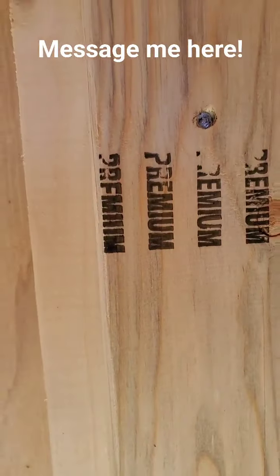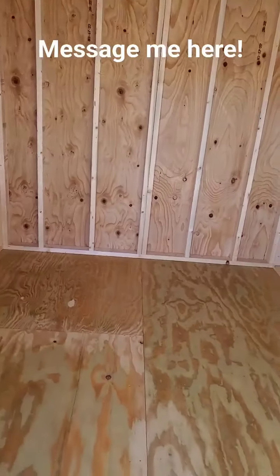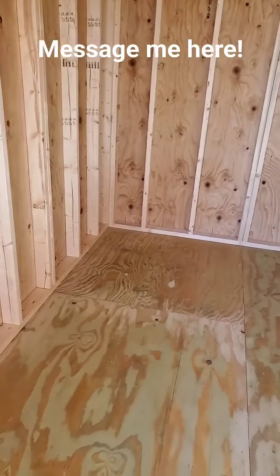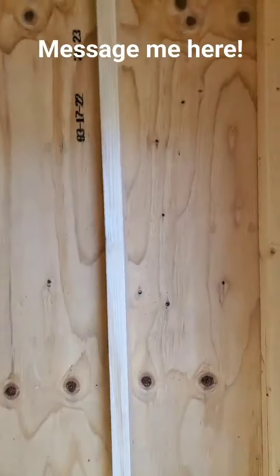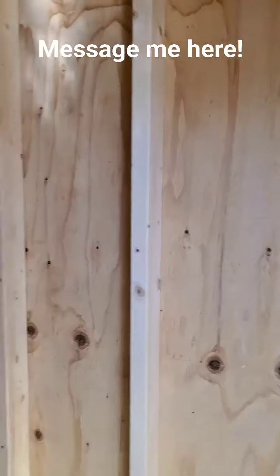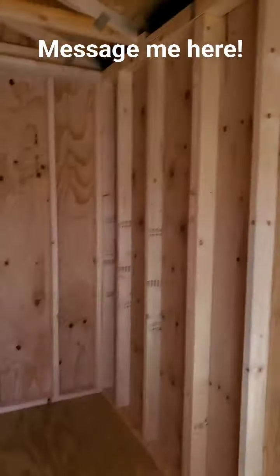We buy and use the premium grade of lumber for our 2x4 wall studs and our 2x6 floor joists — a higher grade of lumber to pass on the higher quality to you, our customers. In the walls, I want you to notice that the 2x4s are 16 inches apart, and we double them up every four feet.